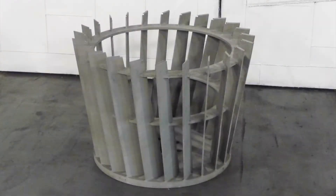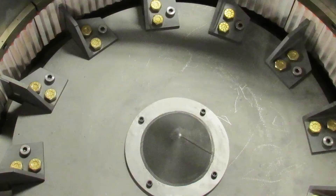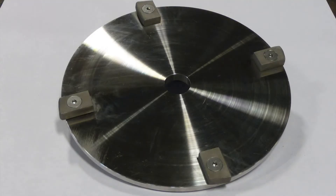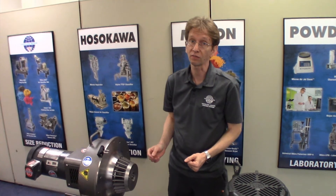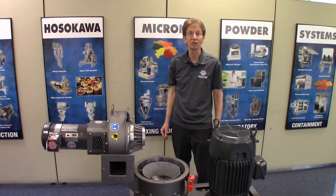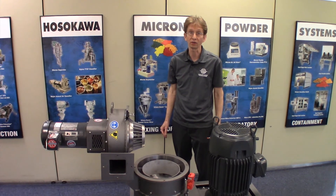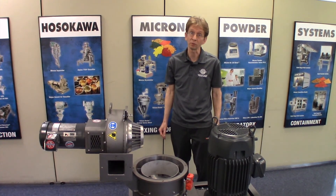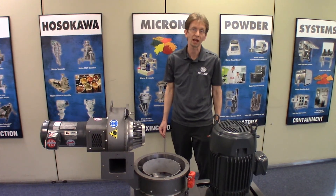The Micro ACM is designed with a variety of different classifier wheels as well as a number of different hammer options in order to provide a wide range of particle sizes, from a very coarse 50 mesh down to a D97 of less than 20 microns or a D50 of less than four microns. Hosokawa is the inventor of the Micro ACM technology and a leading provider of highly accurate and durable milling systems. We have provided thousands of ACMs for countless applications.